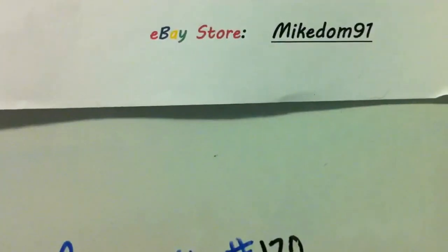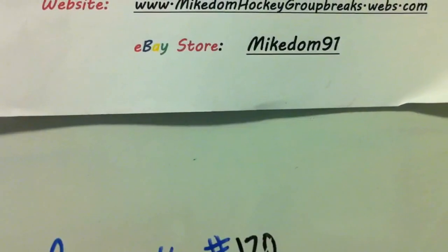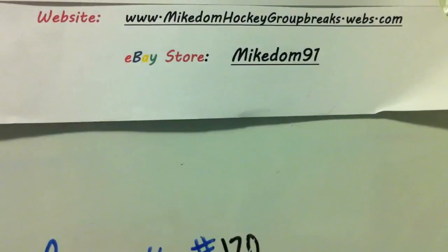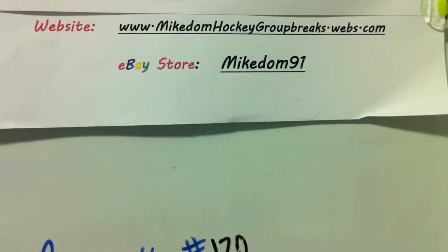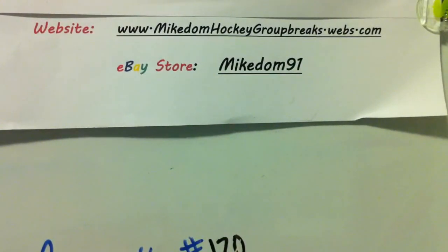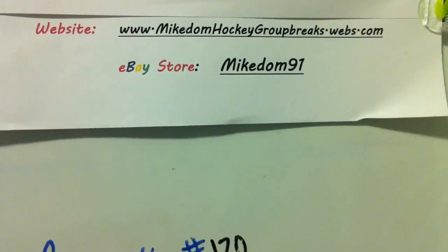All right guys, hope you enjoyed the break. Don't forget to check out our website at www.micdownhockeybeerbrakes.webs.com and our eBay store, Micdown91. Check out all the three-team, five-team pre-listings for SP Authentic — we also have three breaks on release date, not including our case breaks: one listed for 6 PM EST, 8 PM EST, and 10 PM EST, so that's 4, 6, and 8 Pacific Standard Time. Cheers, guys.